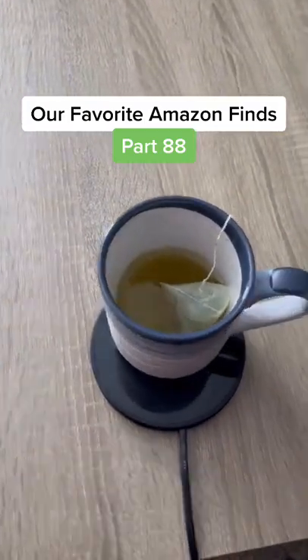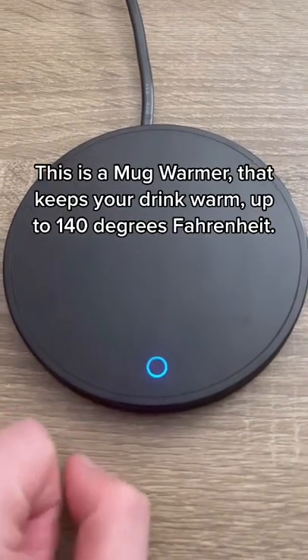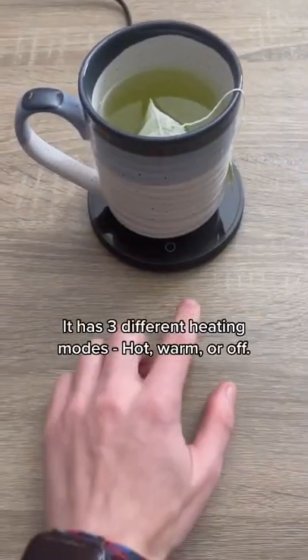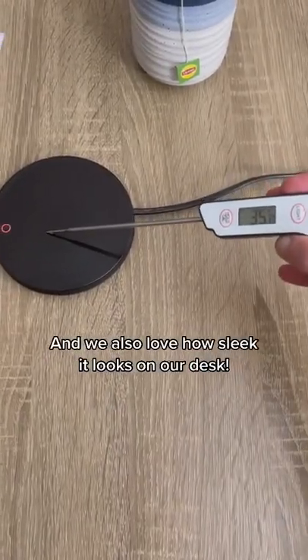Our favorite Amazon finds, part 88. If you hate when your coffee or tea gets cold, this product is for you. This is a mug warmer that keeps your drink warm up to 140 degrees Fahrenheit. It has three different heating modes: hot, warmer, and off. We also love how sleek it looks on our desk.